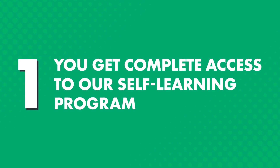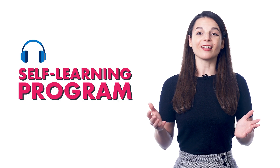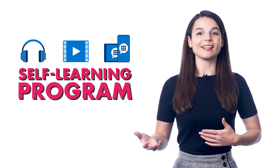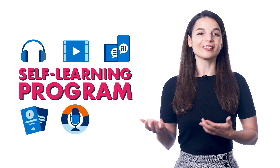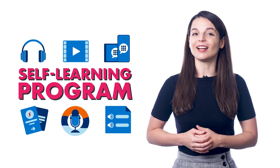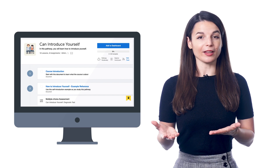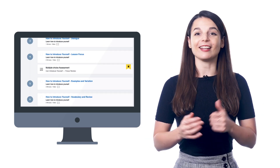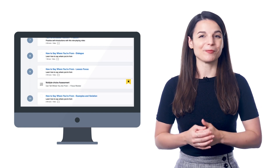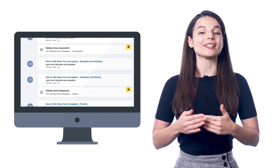One, you get complete access to our self-learning program, which includes audio and video lessons, app access, and over 15 premium study tools, such as my flashcards, the voice recorder, and line-by-line dialogue breakdowns. So when you sign up and set your learning level, we give you a pathway of lessons that you can take anywhere, anytime with our app or on your computer, and extra study tools to help you master the lessons and retain the language.